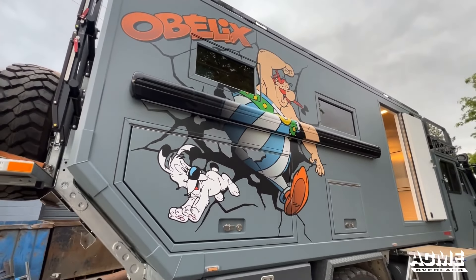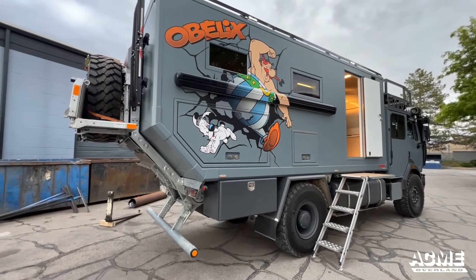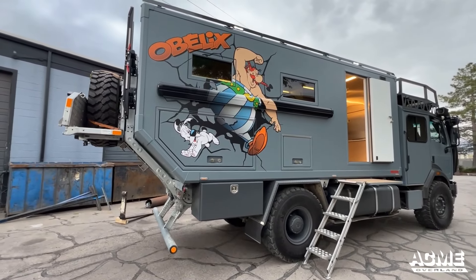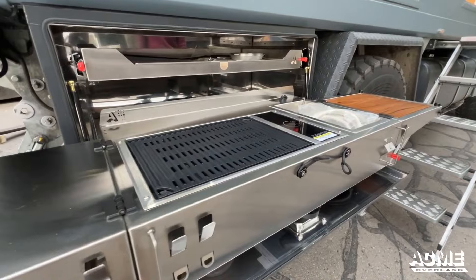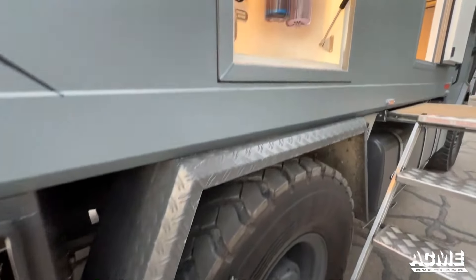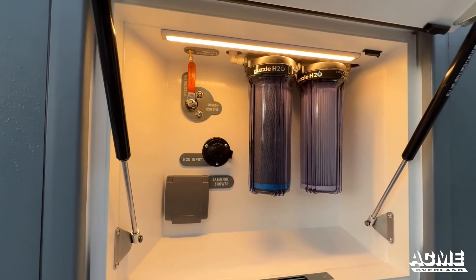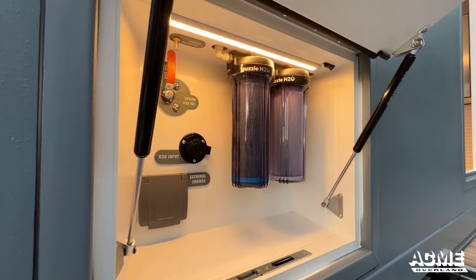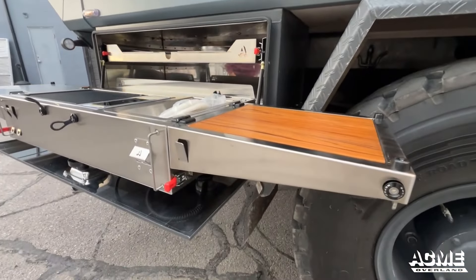Whether you're heading out for a weekend getaway or a long-term road trip adventure, expedition vehicles can be customized to fit your specific needs and preferences. Whether you need extra storage for your gear, a fully equipped kitchen, or additional sleeping space, an expedition vehicle can be customized to meet your needs. This level of customization is often not available with traditional camper vans or trailers, which come with limited options for fixed layouts and customization.